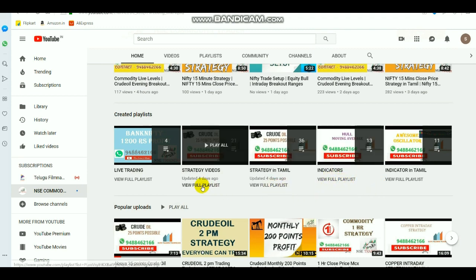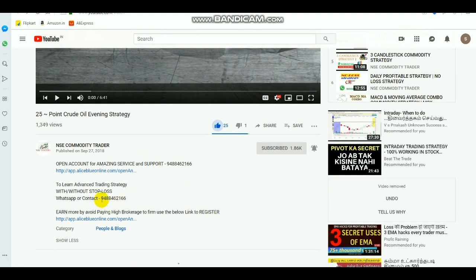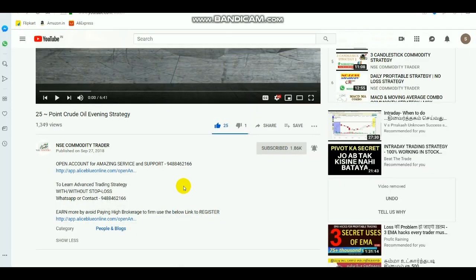We provide content in both Tamil and English, so you can get ideas about strategies and indicators. We are also providing an advanced trading strategy class — if you want to know about it, WhatsApp or contact the number shown. We are also providing levels for commodities and making good profit in that. If you want to open a Demat trading account, kindly select the link in the description below.